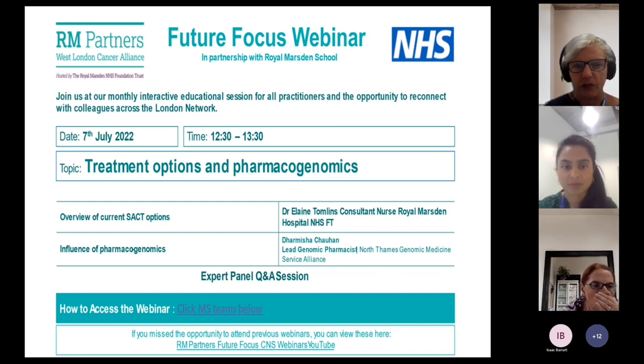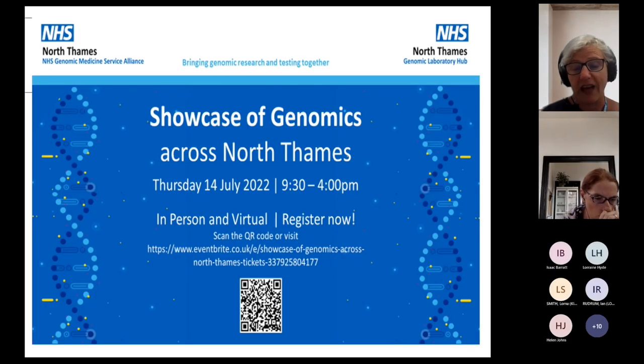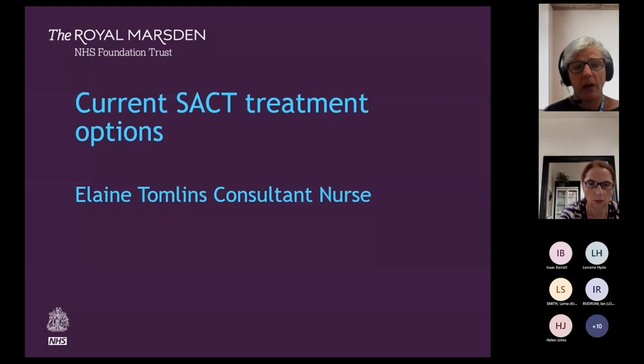We'll have some time for questions at the end. That advert is something Darmisha will go through — it concerns a conference study day that's coming up, for anyone interested. I was asked to talk about current SACT treatment options, and I'll take the next 20 minutes or so to go through how we've applied what's currently available in practice. Some of it will be a refresher, some of it may be new.